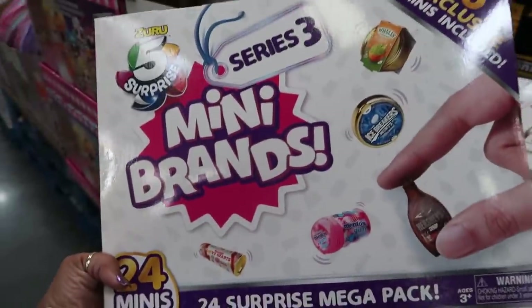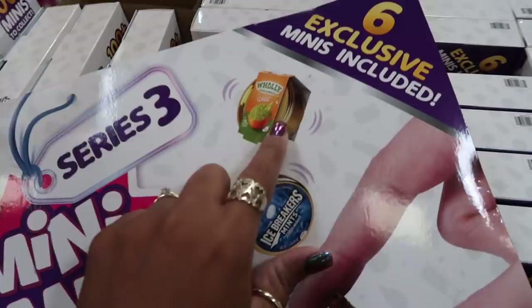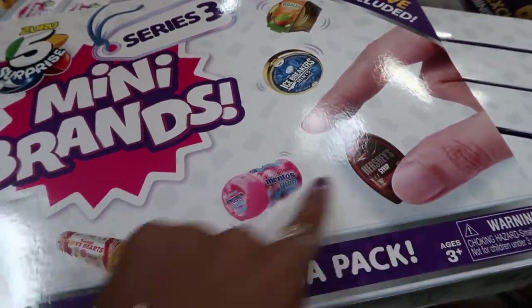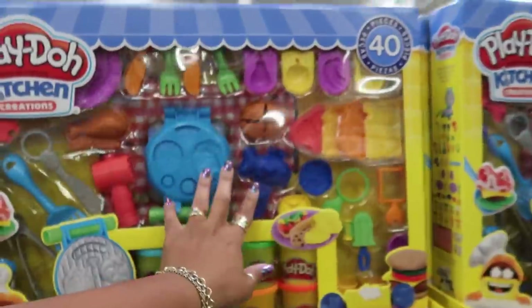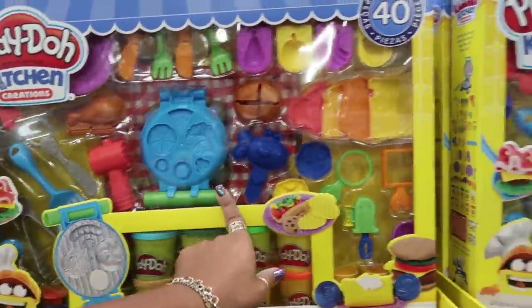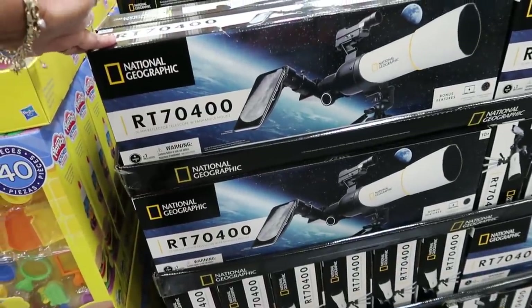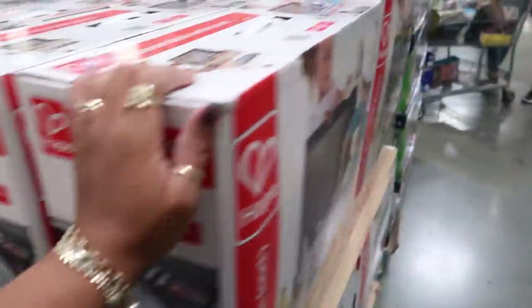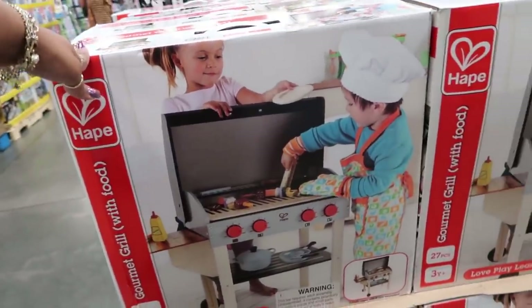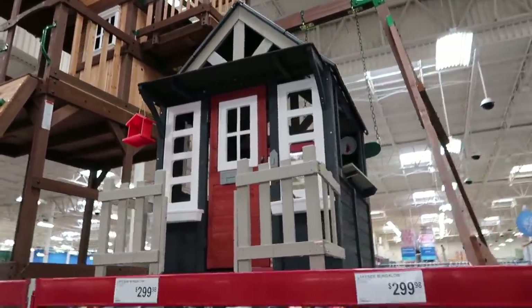They have Series 3 mini exclusives — there are 24 of them. Look, they have the Holy Guacamole set with all the little things. The Play-Doh Kitchen Playset is $20, and there's a National Geographic telescope for $50. A gourmet barbecue grill set for $45, and a cute little bungalow for $2.99.